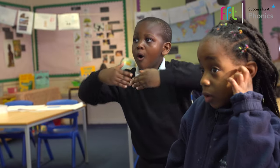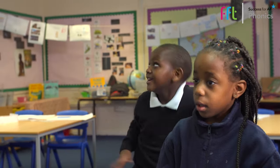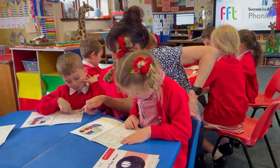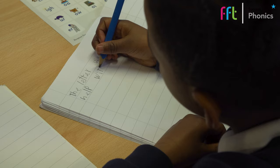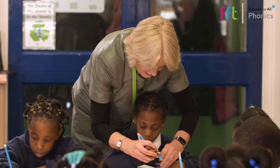Everybody ready? Let's go. Art is for art lovers, waverly and wet. FFT Success for All Phonics has been proven to lay firm literacy foundations for children of all needs and abilities.